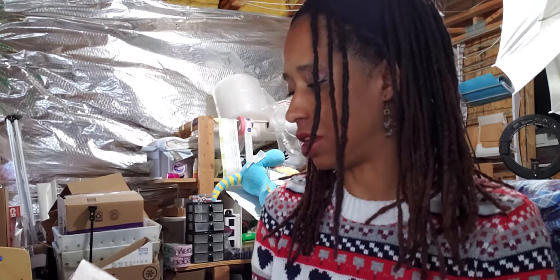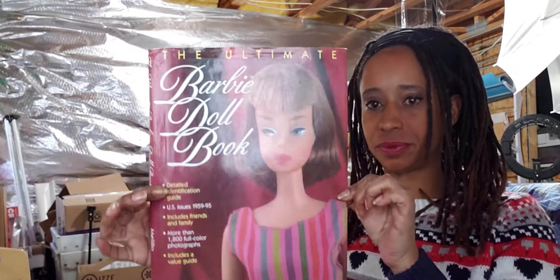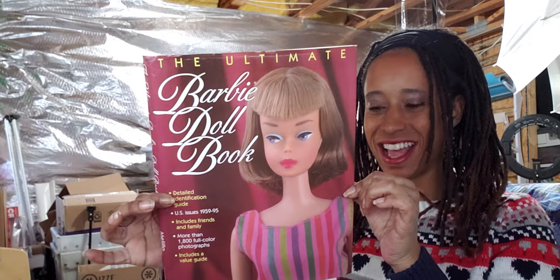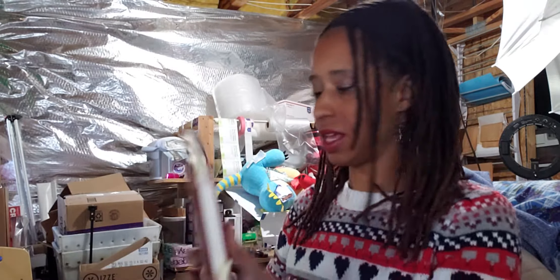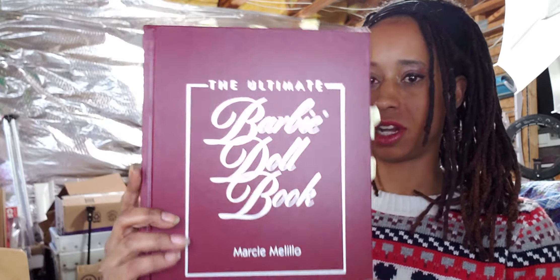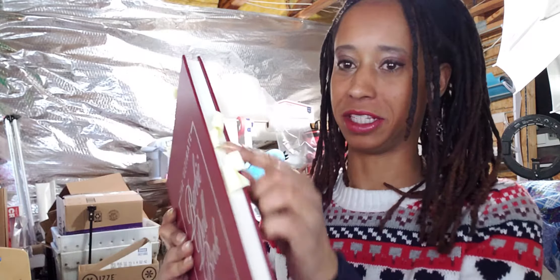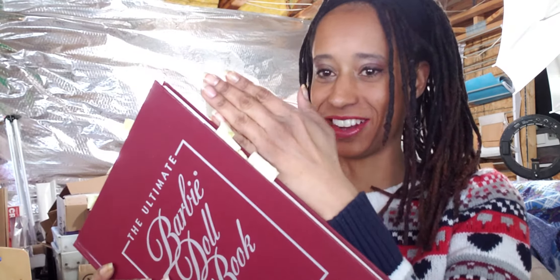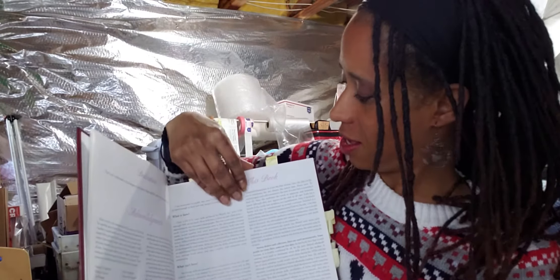The next one is called The Ultimate Barbie Book. You can see I've got the cover off — I don't want to ruin it. And you can see I've got it all tagged up with so many tags because I'm always coming back to it.